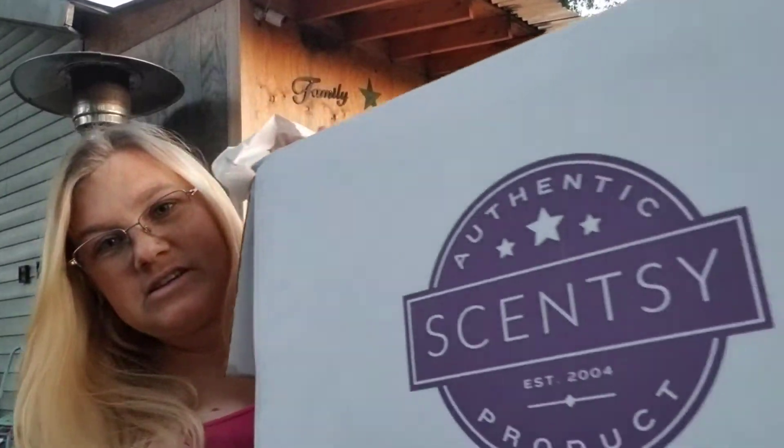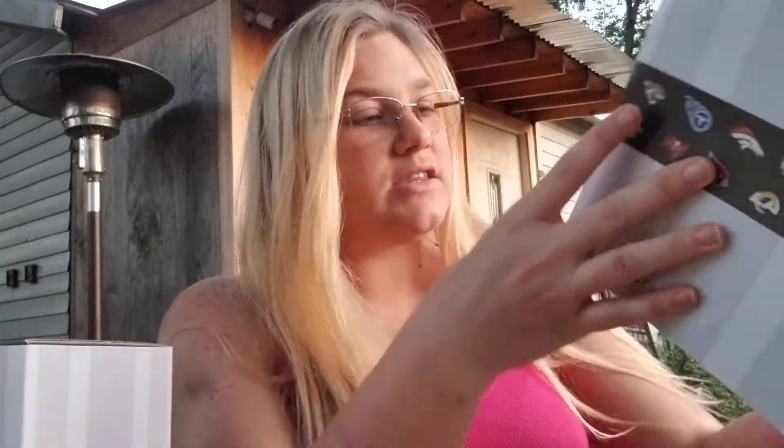This box is so huge I can't even get it picked up right to show you guys. We'll talk about all the different teams in here because not everybody is the same fan as me — I am a Dallas Cowboy fan — but there are so many warmers in here. We're going to start with my sister-in-law's: she got the Los Angeles Chargers warmers and the Tennessee Titans warmers, so let's go ahead and open these two up.